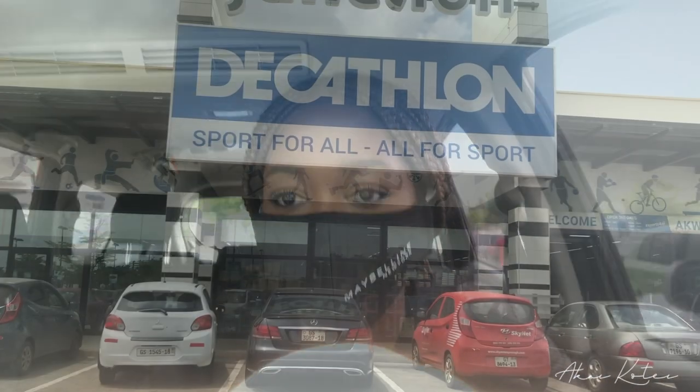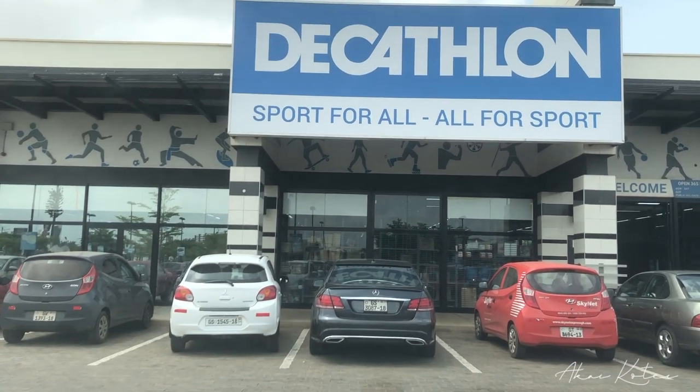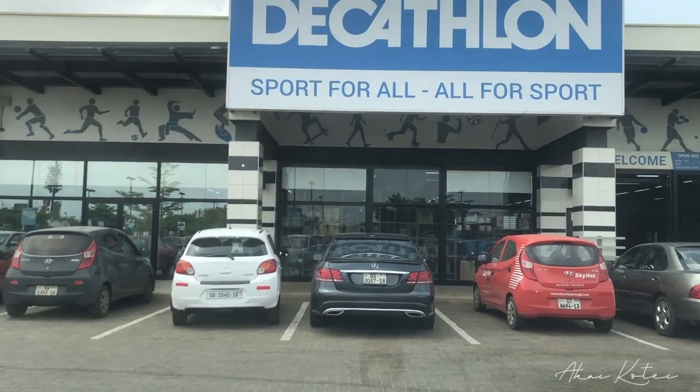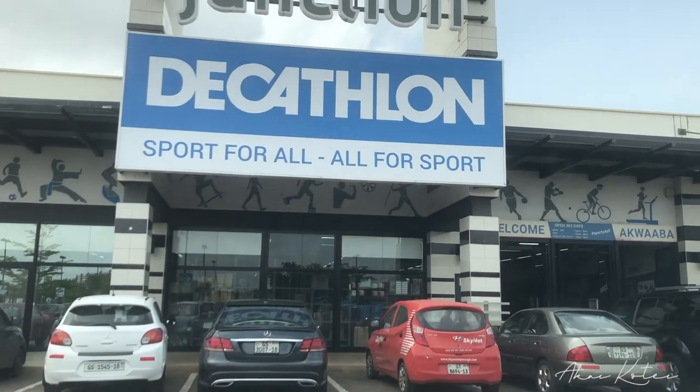I won't recommend those dresses though. I've come to Decathlon to meet my mom and my sister because they're here to buy some stuff. I might just get something too because when I enter a shop the possibility of me buying something is very high. I got this nose mask from Maybelline as part of a PR package. I like it because it's black but when I wear it people think I work at Maybelline. Decathlon is a sports shop - their biggest store is at Accra Junction Mall.